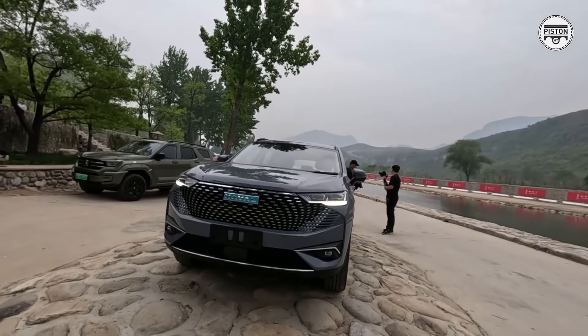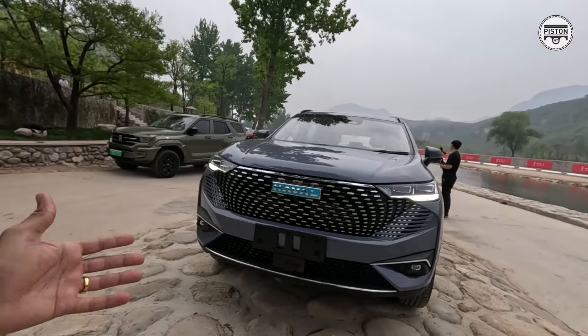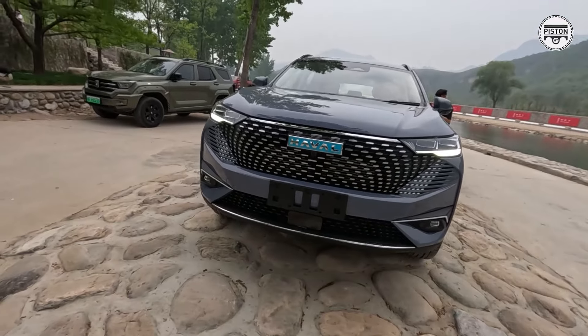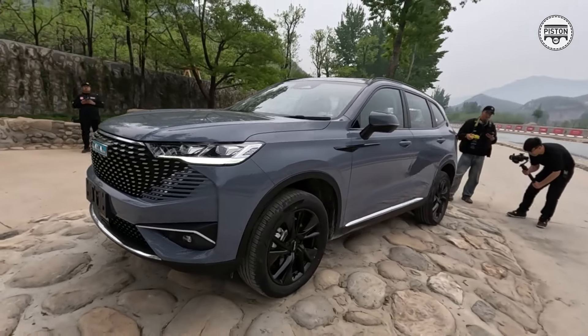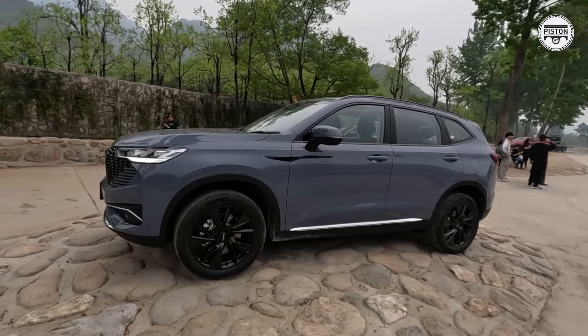Right now I just want to show you how this car looks. You get matrix LED headlamps, a diamond-encrusted front grille, and a radar at the bottom because this car comes with a full ADAS suite such as adaptive cruise control. 19-inch wheels — it's obviously a very good looking car. There's no doubt about it; there's not an angle that is out of place.